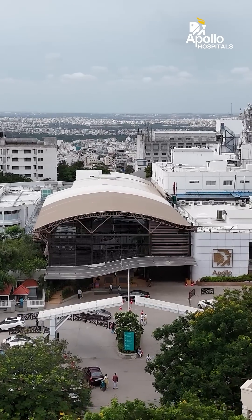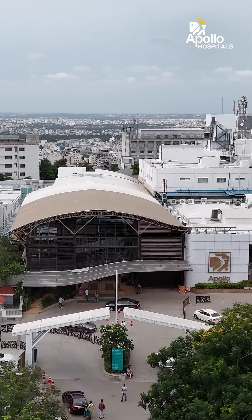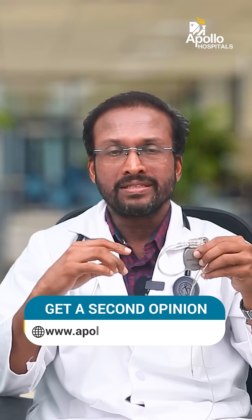We at Apollo Hospitals have successfully adopted this technology for many suitable patients and are now doing it regularly with great success and fantastic patient satisfaction.